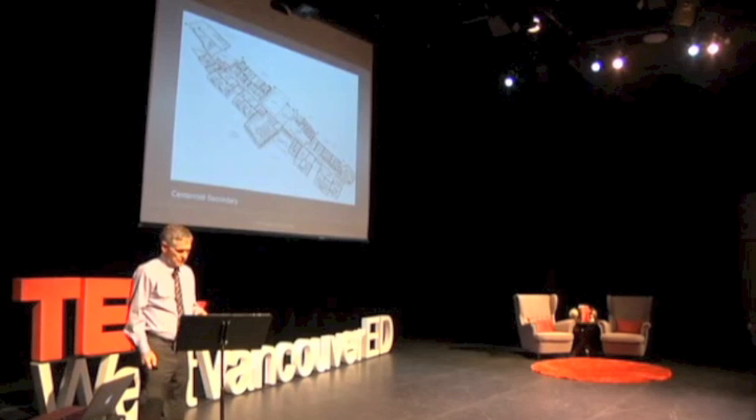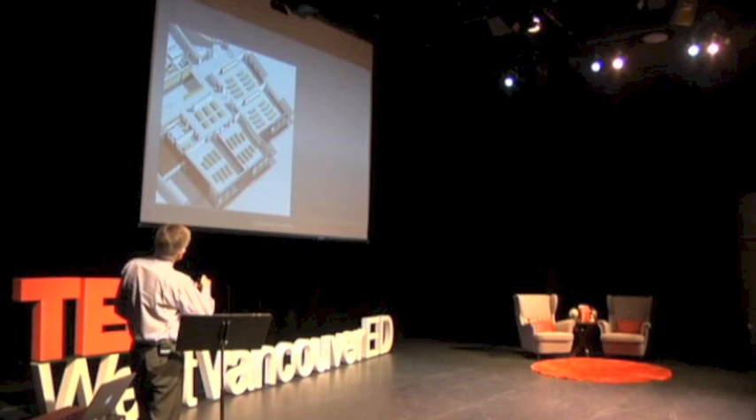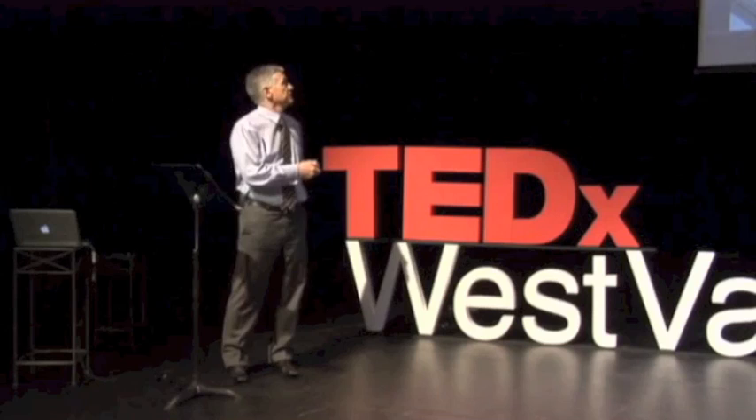These spaces have movable walls — movable glass walls. This one starts off as a traditional lecture-style space. It can transform: take the walls apart, bring in different kinds of tables and different kinds of environments to accommodate different things that are going on.